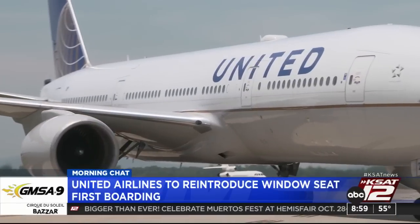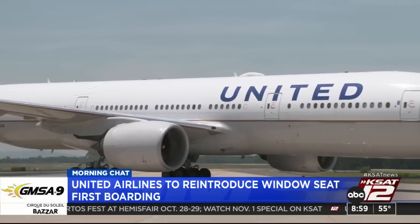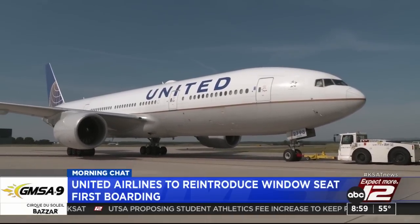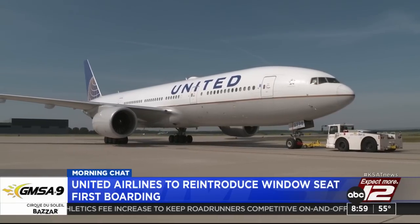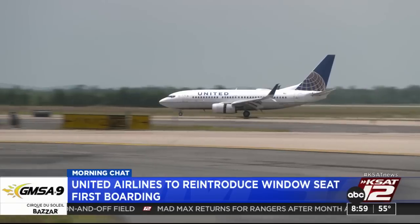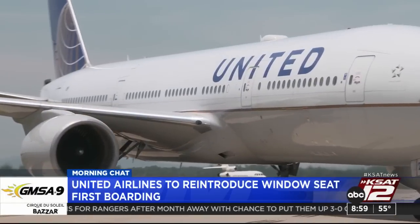United Airlines is looking to reintroduce window seat first boarding. United knows that conundrum all too well, so it's introducing a new boarding process to help in economy. People with window seats will now board first on United, followed by those in the middle seat and then the aisle seat. They actually call it WILMA — for window, middle, aisle.